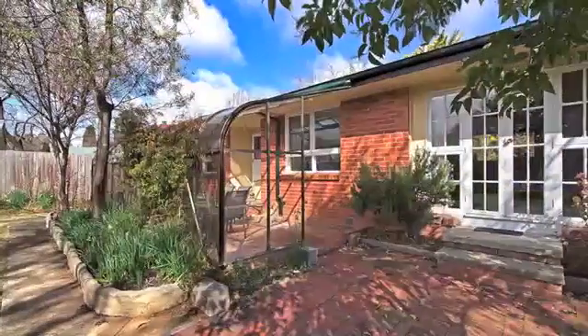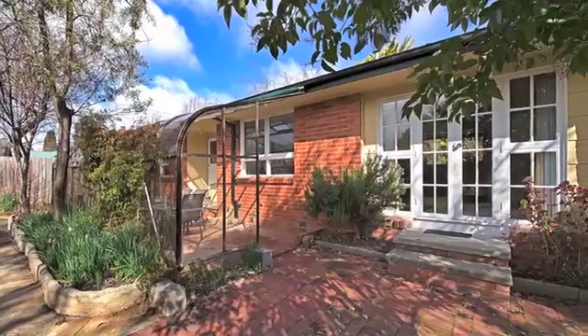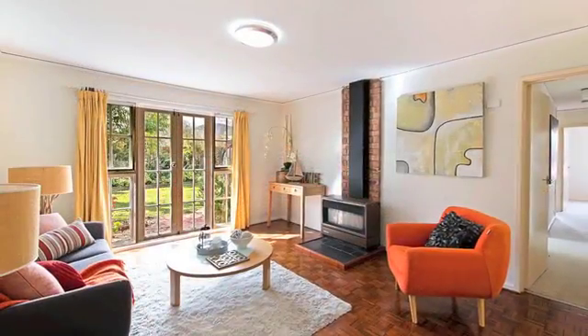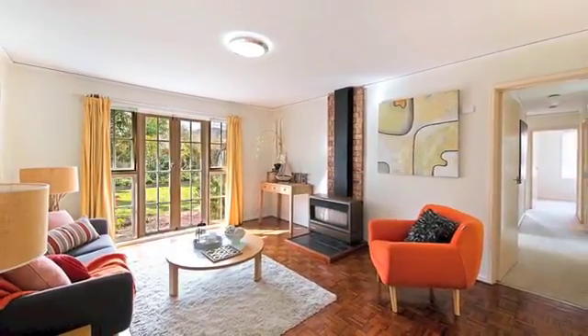If you thought that you couldn't afford to buy in Hackett opposite reserve, well think again. This neat three-bedroom, one-bathroom cottage at 207 Phillip Avenue has had some improvements, yet still offers a ton of further potential.